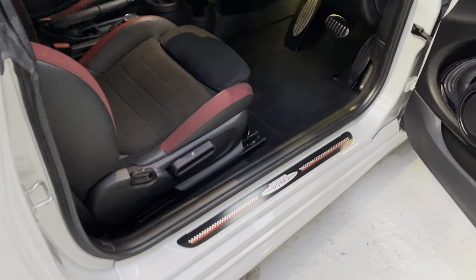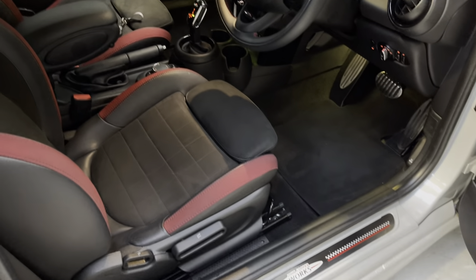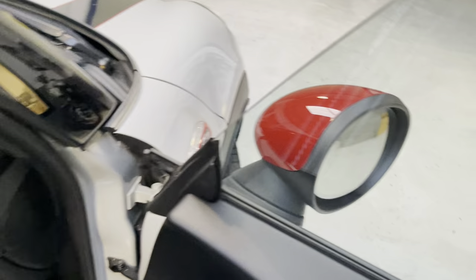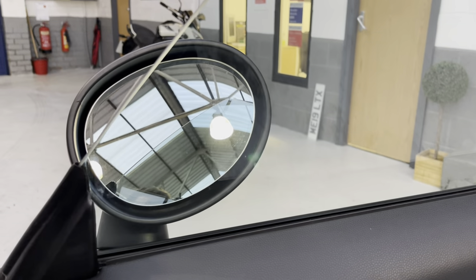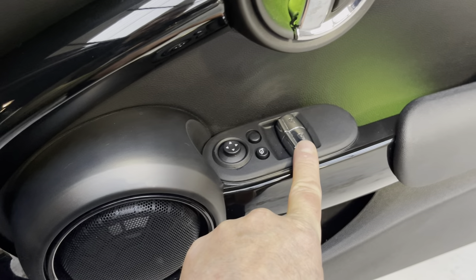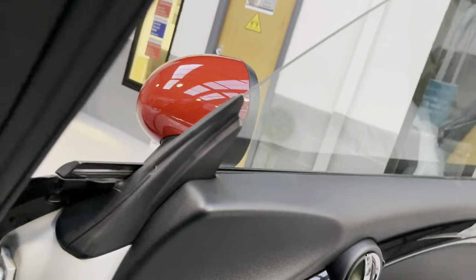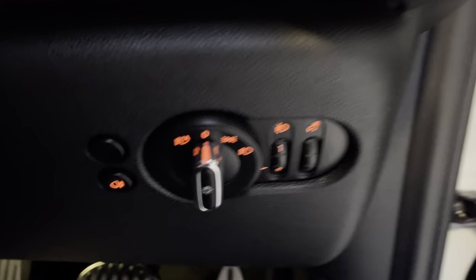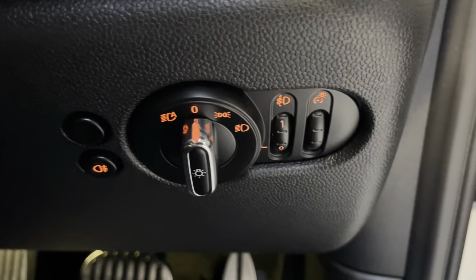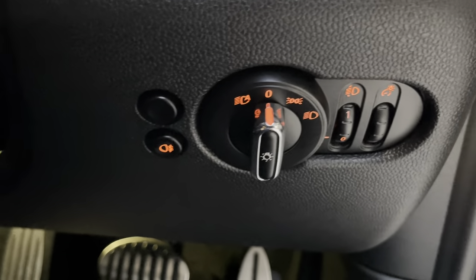Please ask for more details. We still operate click and collect, which has been in place since COVID. Jumping inside the car: on the door card we have electric folding door mirrors, power mirrors, electric windows, and auto lock. It's the Harman Kardon sound system — you can see the Harman Kardon branding on the A-pillar. We also have auto lights, rear-view auto-brightening and dimming, headlamp leveller, and fog lights.